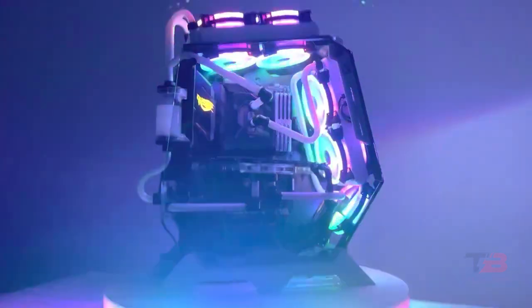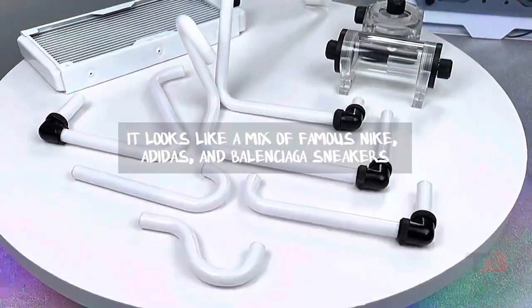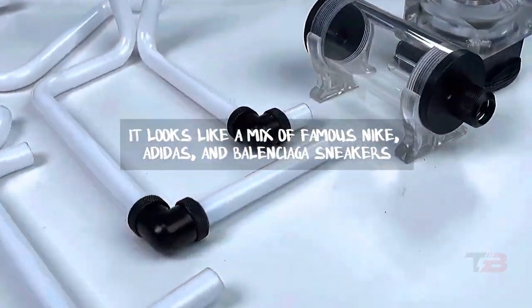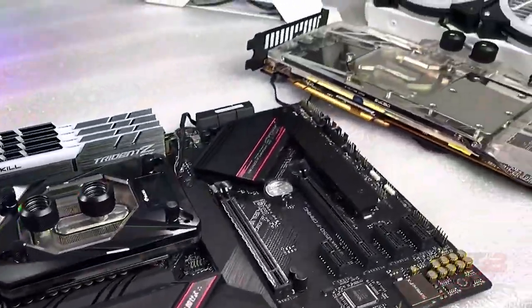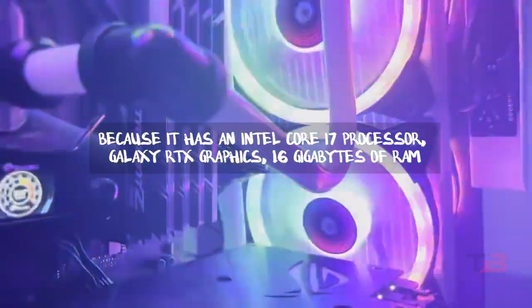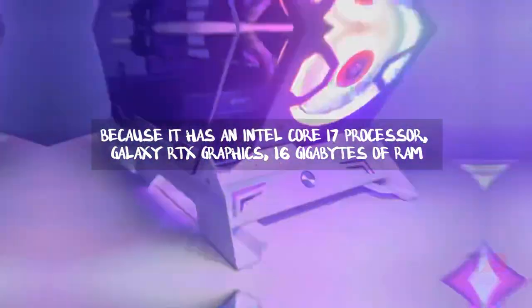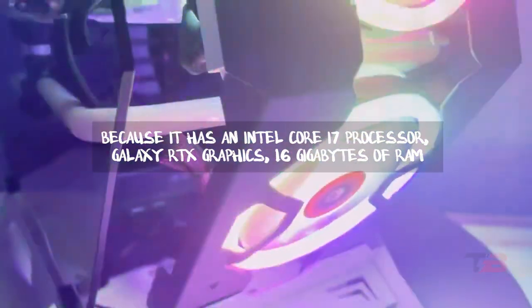Number five: Sneaker PC Case. This may be one of the most unique and stylish PC cases ever seen — it looks like a mix of famous Nike, Adidas, and Balenciaga sneakers. All of this, including the parts inside, was made on a 3D printer. This computer looks good with any outfit because it has an Intel Core i7 processor, Galaxy RTX graphics, 16 gigabytes of RAM, and more than a terabyte of ultra-fast SSD storage.